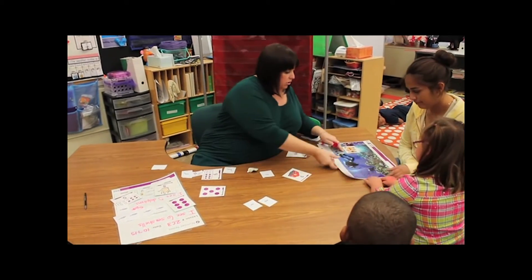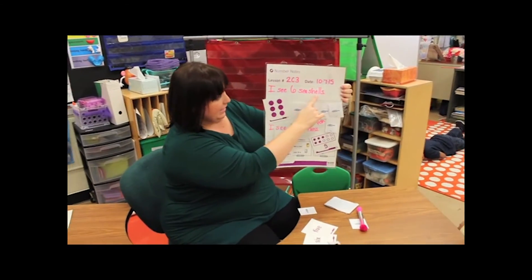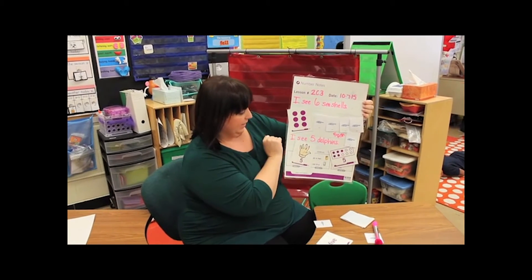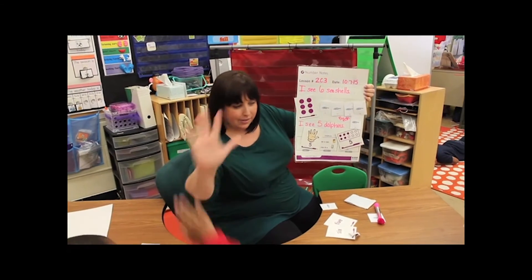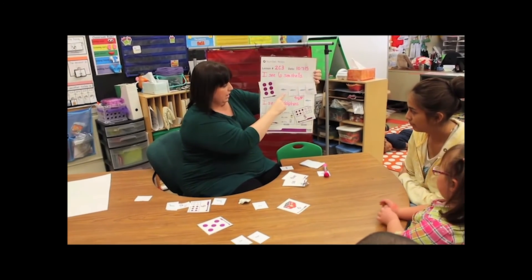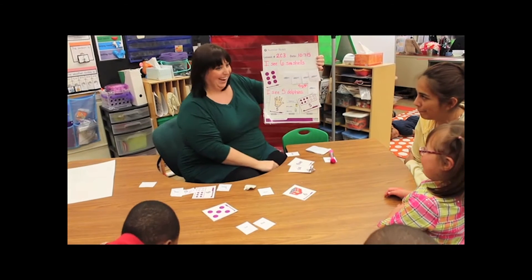Good job. Let's read our number notes poster for the day. It says: I see six seashells. And look, we did the number six — one, two, three, four, five, six. I see five dolphins. Number five, like give me five. Show me give me five. And we have the five ten frame. And Sarah showed us five fish on the poster. Let's count them: one, two, three, four, five. And we wrote the words 'five fish.' Good job.